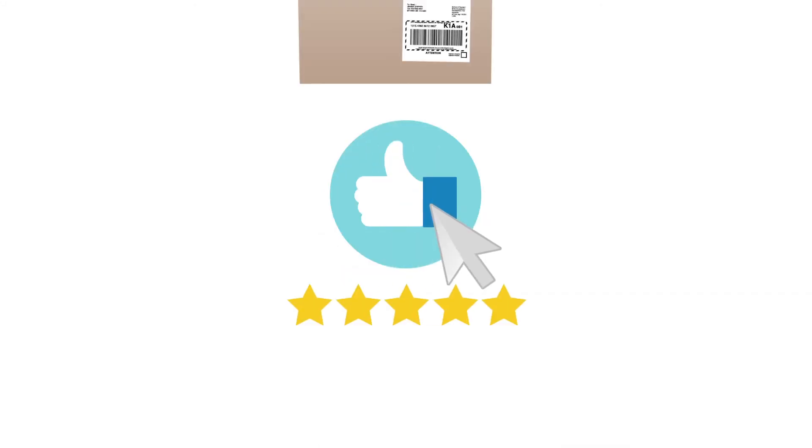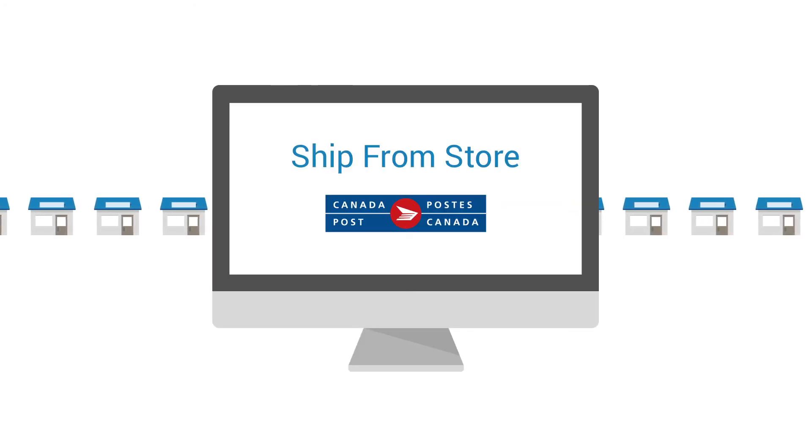Which means lower shipping costs, higher customer satisfaction and more sales. Put your entire inventory to work and deliver faster with Ship From Store from Canada Post.